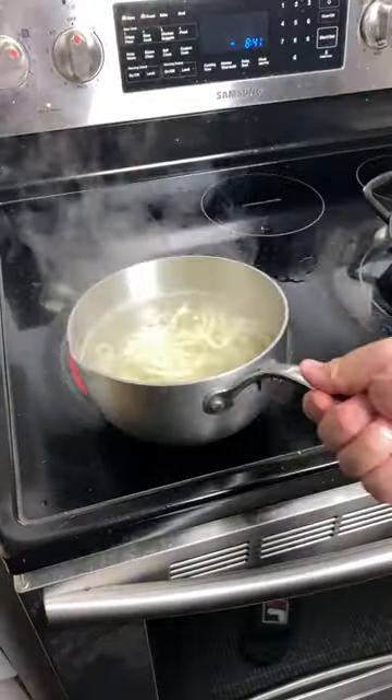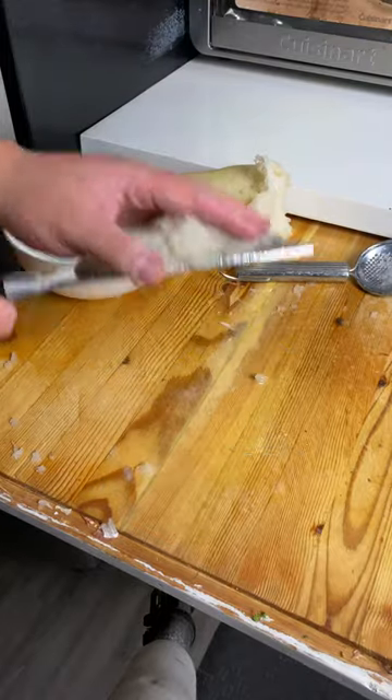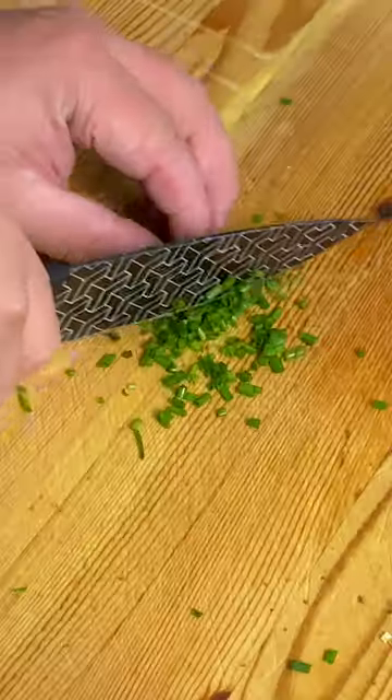Grab your chicken katsu — beautiful. Boil some water and toss in your udon noodles. After they're nice and soft, take them off the heat. Next, grate your Japanese radish, then transfer it to a bowl. Get some chives and dice them into small pieces.